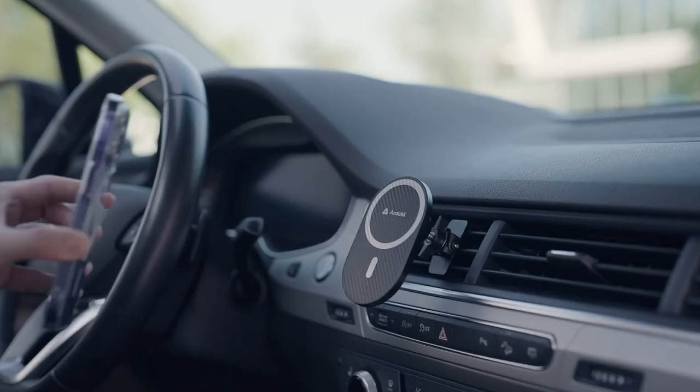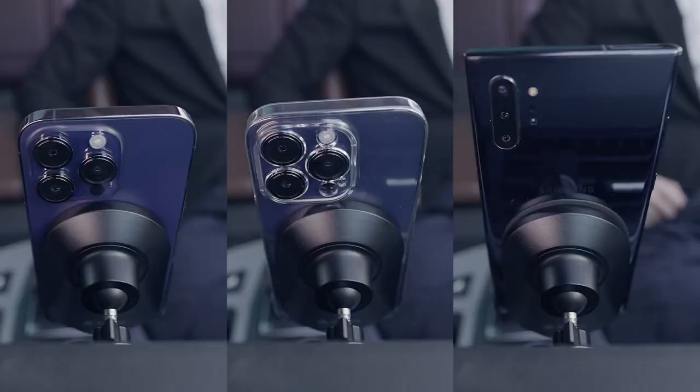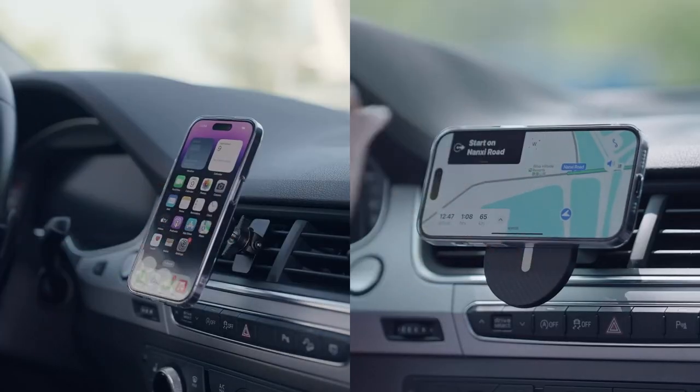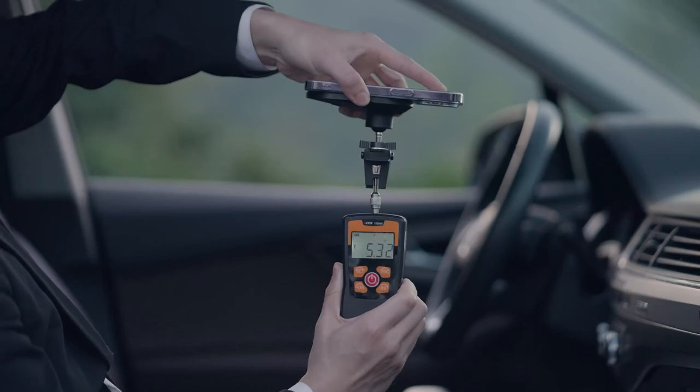Hi, what's up everyone? In this video, we are going to talk about the top best iPhone 16 Pro Max car holders you can buy on Amazon. Links are in the description, do check them out. So let's get started.